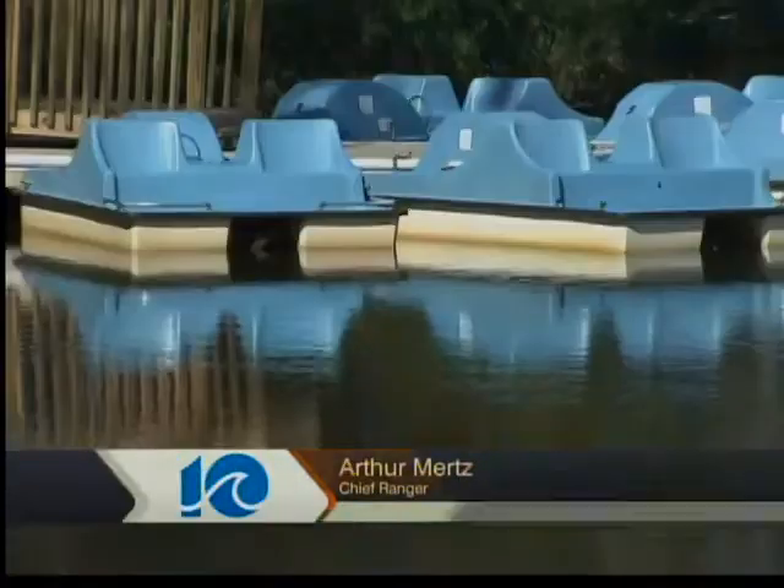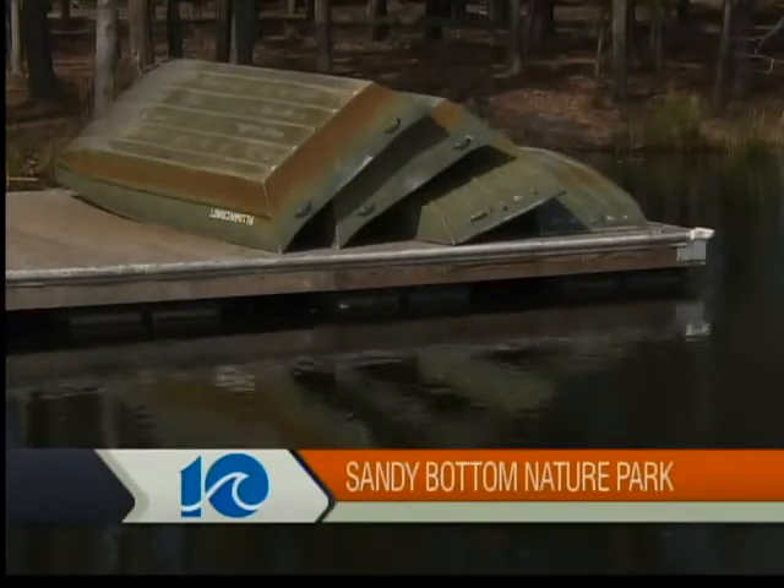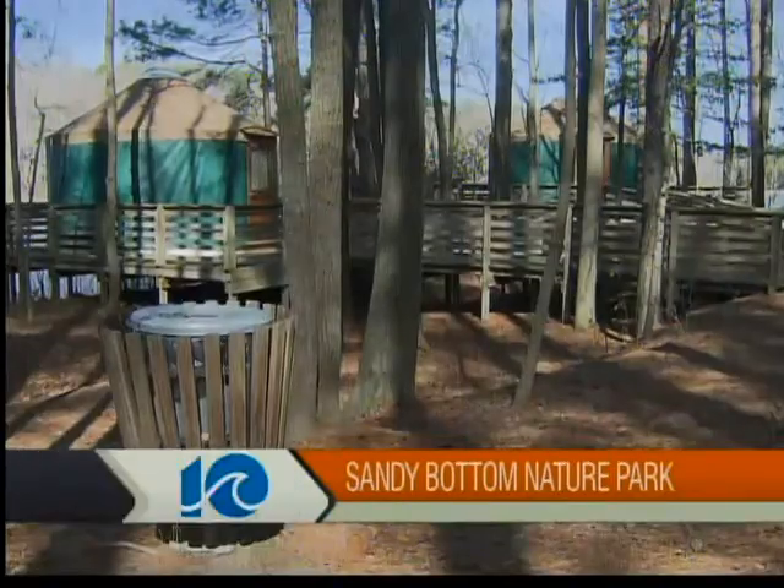We do offer boating. We offer paddle boats, canoes, and john boats for fishing. It's fully stocked. We also offer camping. We have primitive camping where you bring your own tents, and we also have yurts, which are like a Mongolian-style tent that are on-site. They sleep six people and you can rent those out.